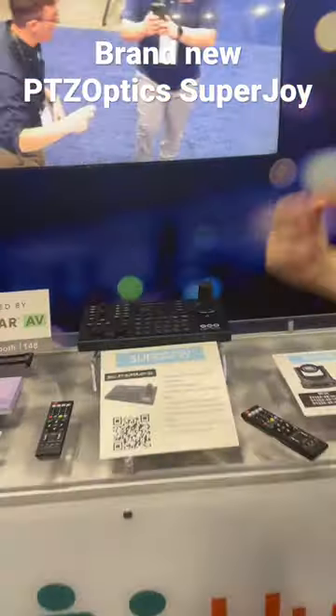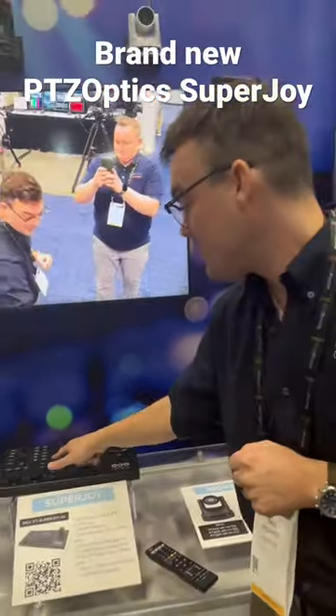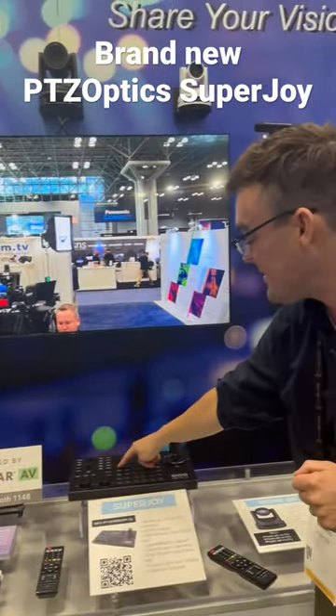Hey everybody, Paul with PTZOptics. I'm going to keep this quick, under 60 seconds. Our brand new SuperJoy now supports turning auto tracking off and on.